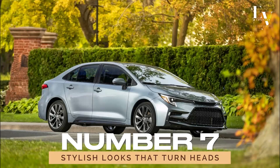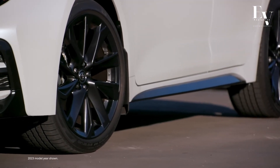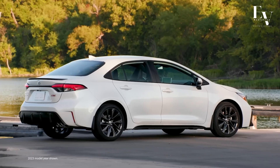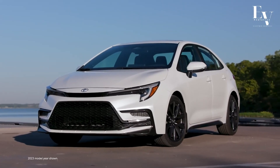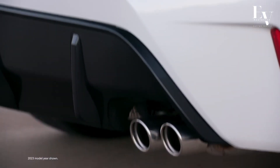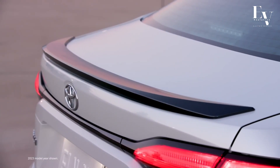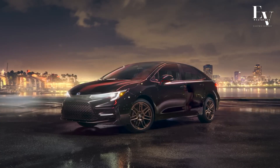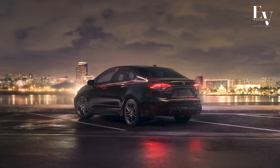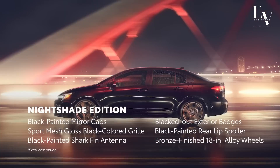Number 7: Stylish looks that turn heads. But practicality doesn't have to come at the expense of style — just take one look at the Corolla Hybrid and you'll see what we mean. With its sleek design, sharp lines, and modern touches, this car is sure to turn heads wherever you go. And if you're looking to make an even bolder statement, you can opt for the sporty Nightshade Edition, which features blacked-out accents and unique wheels for a look that's as bold as it is stylish.